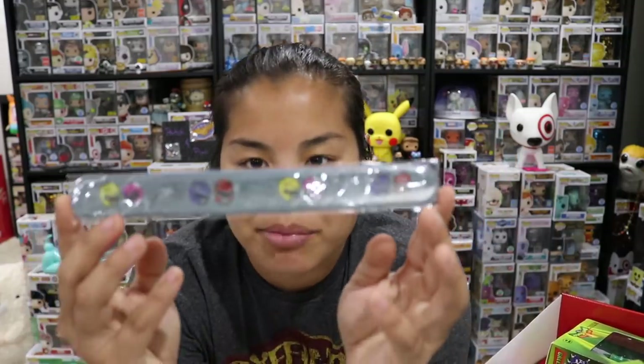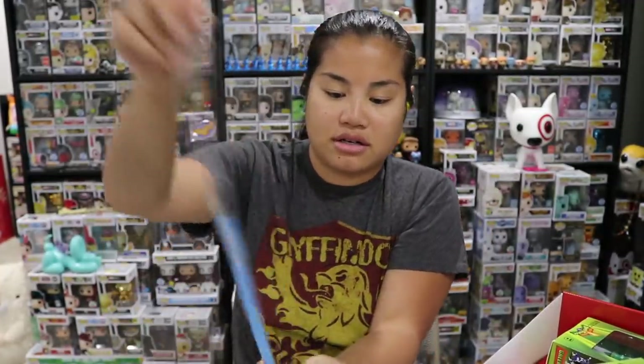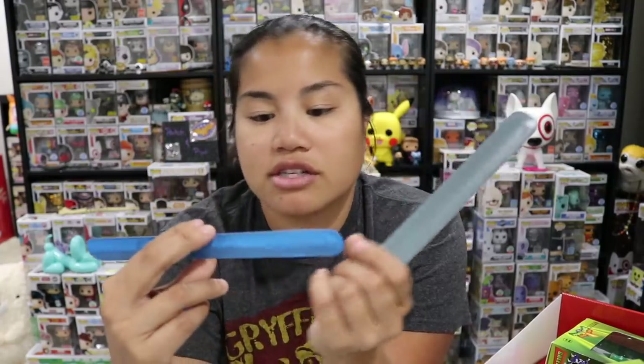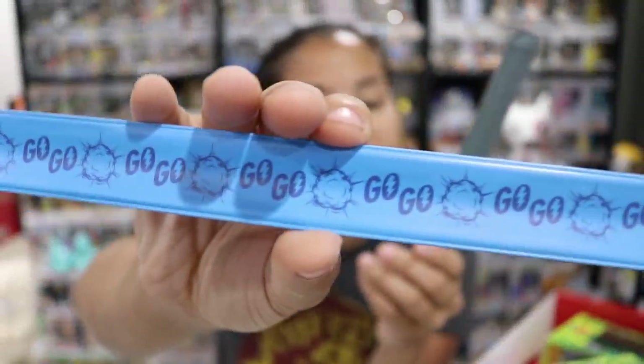Next we have this really cool slap bracelet. Is there two in here? There is! Go, go, Power Rangers! This one just says 'go, go.' That's kind of an interesting thing.